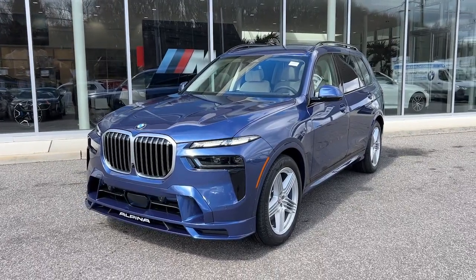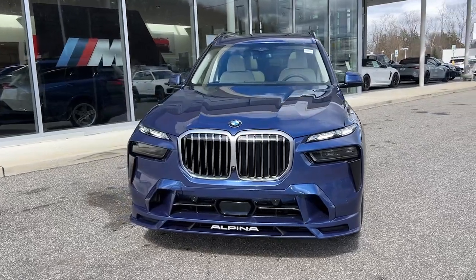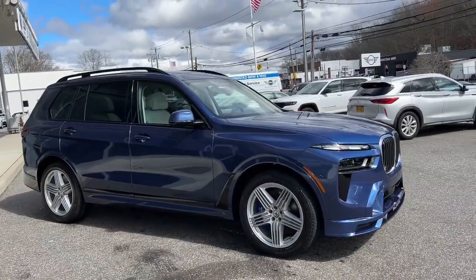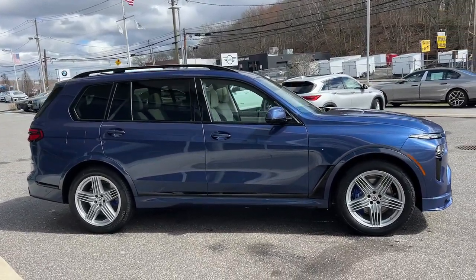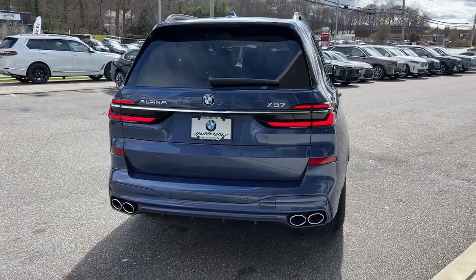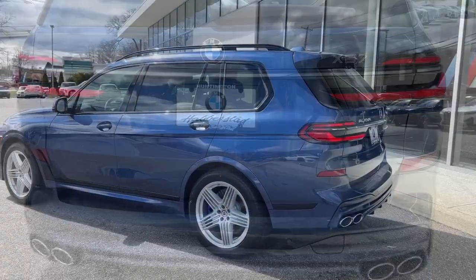Look no further than the 2024 BMW X7. Here's a stylish, comfortable, and capable X7 that offers high-end luxury, all-weather versatility, the latest in safety and connectivity features, a serenely quiet cabin, and velvety smooth ride. Its top quality design and delightful driving manners make every excursion a pleasure.